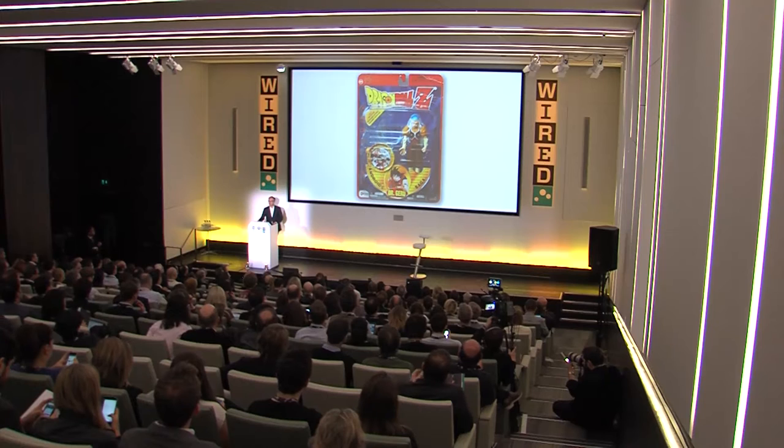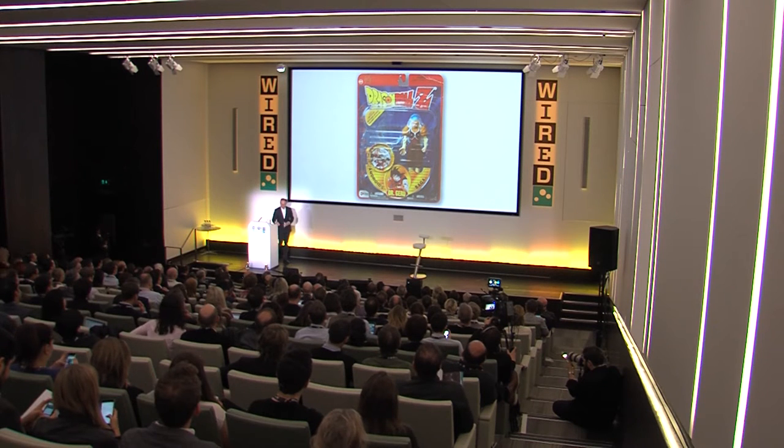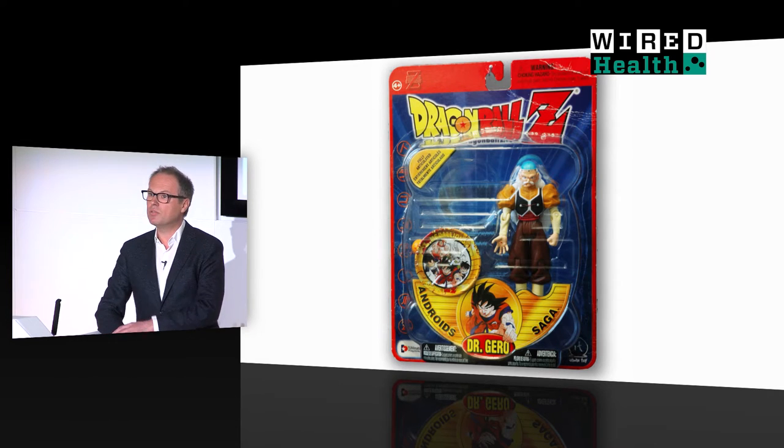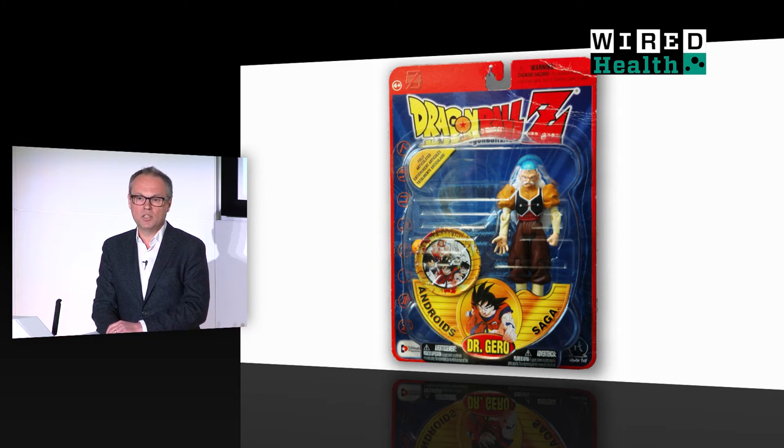Thank you, David. It's a real privilege to be here, a privilege that I decided to share with my doppelganger. This is Dr. Gero. We have many more things in common than just the first name. He's also a scientist, a mad one, in a Japanese comic called Dragon Balls. He strives for world domination, just like I do. And if you look carefully, you can see that his skull has been replaced with a transparent plexiglass dome so that the workings of his brain can be controlled with light. And that's, of course, exactly what we do.